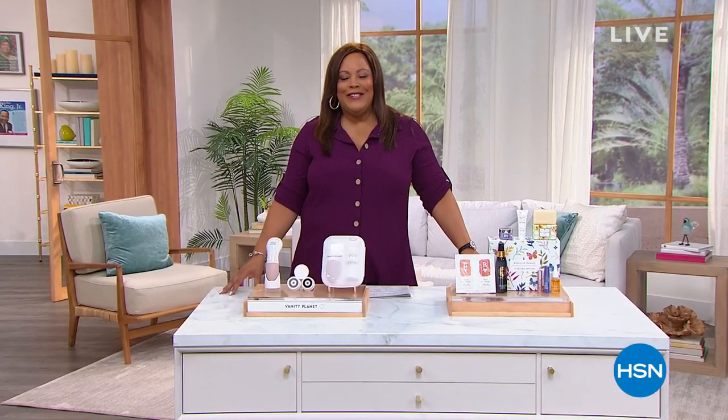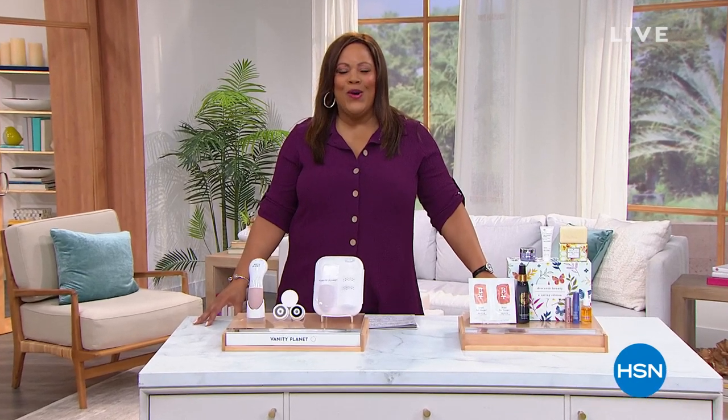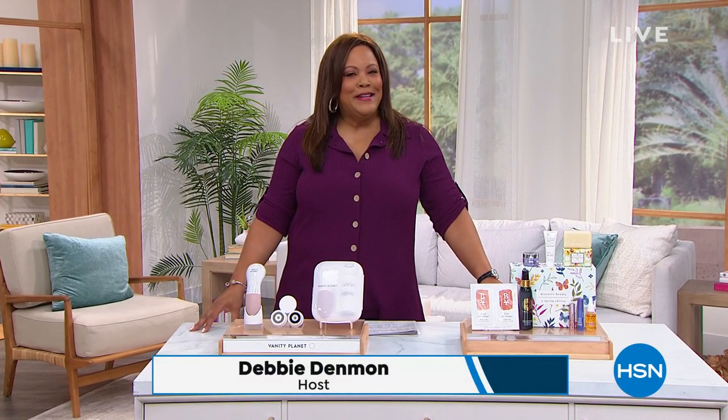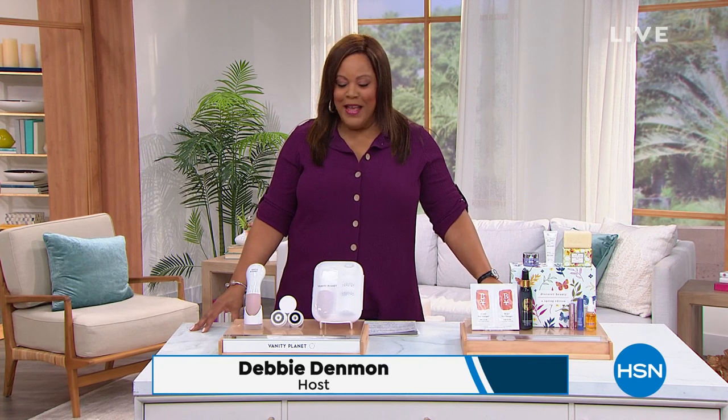Hello, everybody. Welcome to Discovery Deals Under $50 — that's always a good time. We have some great prices for you. I'm Debbie Denman, and my friends call me Debbie D, just in case you're joining me for the first time. I hope you stick around. I have three total hours.